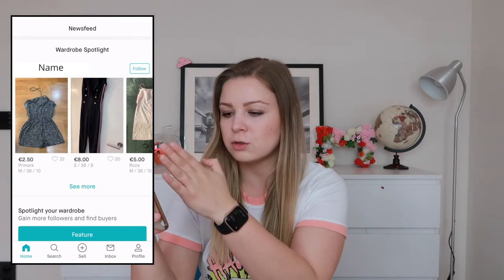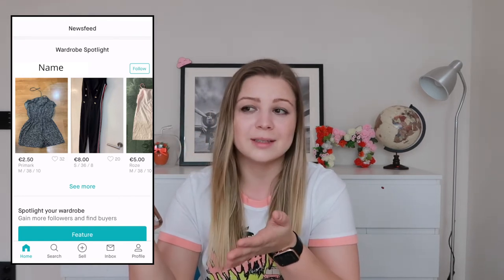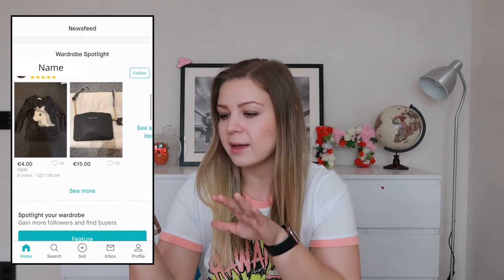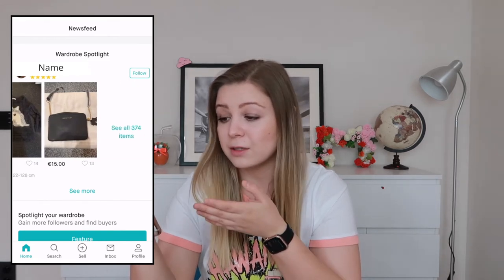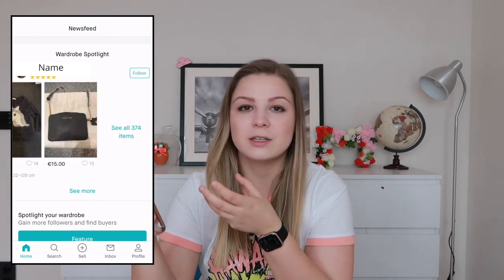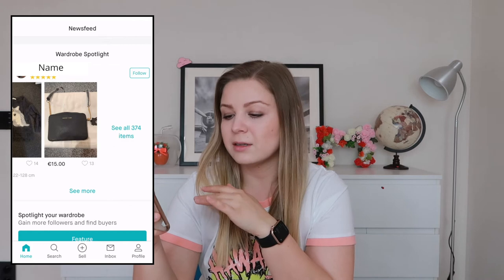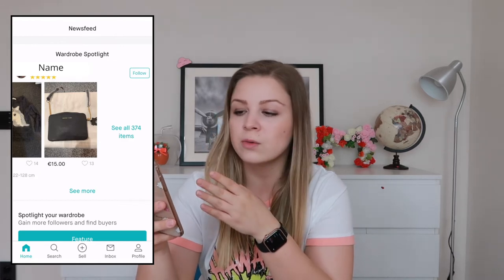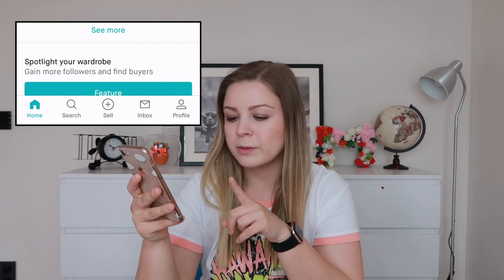If you spotlight your wardrobe, it will appear like this: the first two things shown are items matched to the viewer's interests. You can scroll to the right and see all five items, and then see the other listings she has. With this, it's just one click away from the whole listing — people who see an item they like can press 'see more' and Vinted will direct them to your whole wardrobe, or they can follow you or see all items.